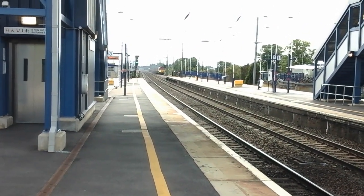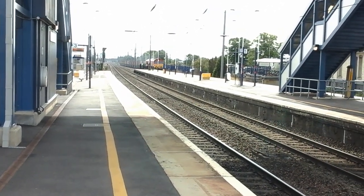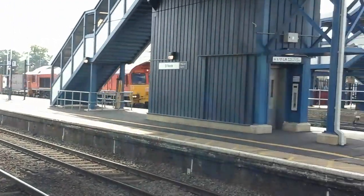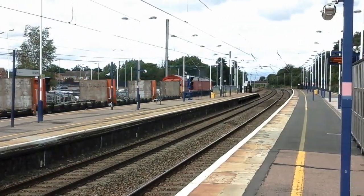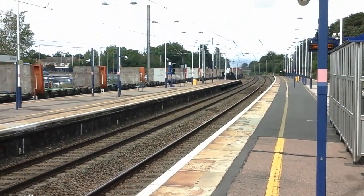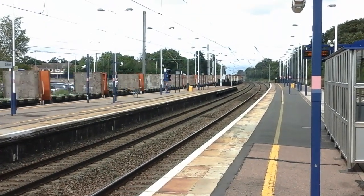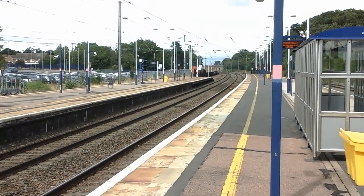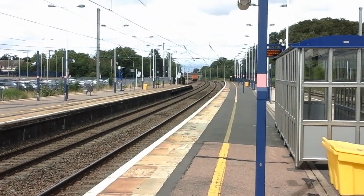And we're going to get a Deutsche Bahn Schenker freight train as well — a Class 66 in full Deutsche Bahn Schenker red. That's 66 001. The last time I saw 66 001 was when she was performing shunting duties in Northampton.